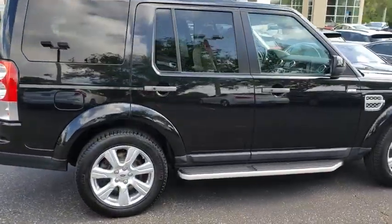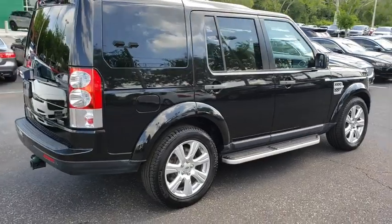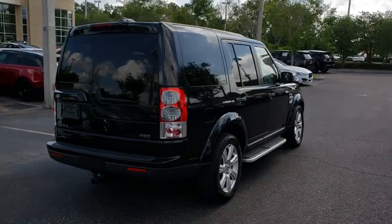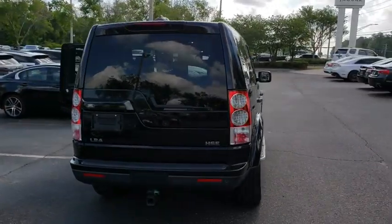The LR4 has air suspension three levels, stadium seven seating, quickness for size of vehicle, and a solid build. This vehicle has less than 70,000 miles.